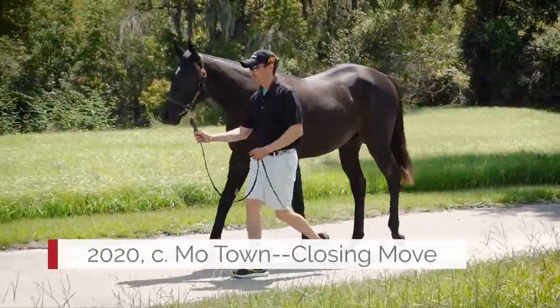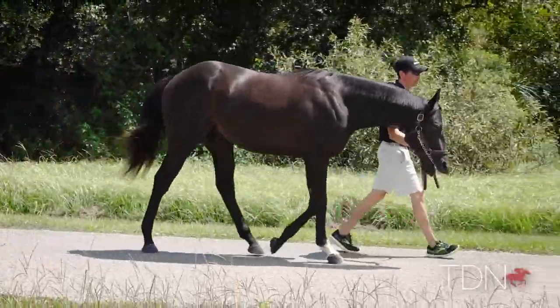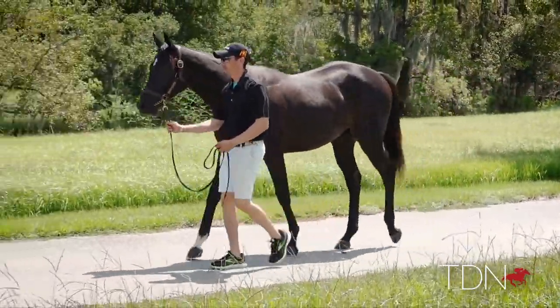What we've seen so far, we've been very encouraged by — they're very balanced, scopey-looking horses, they've got a lot of quality, they move well. Uncle Mo certainly stamps his stock and Motown does as well. You get the good hip and shoulder and a lovely top line.